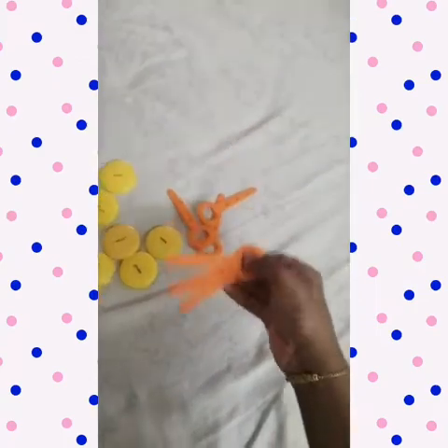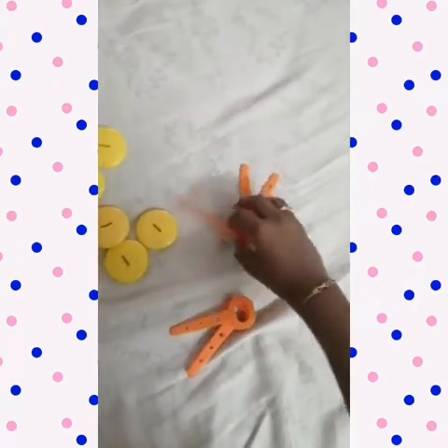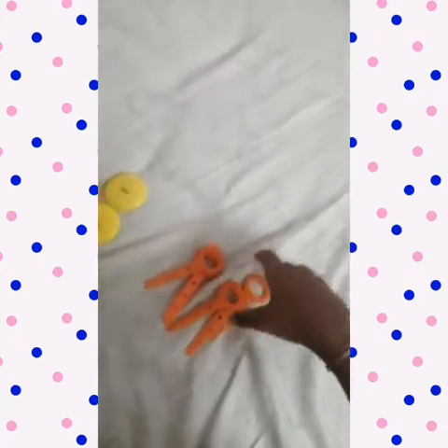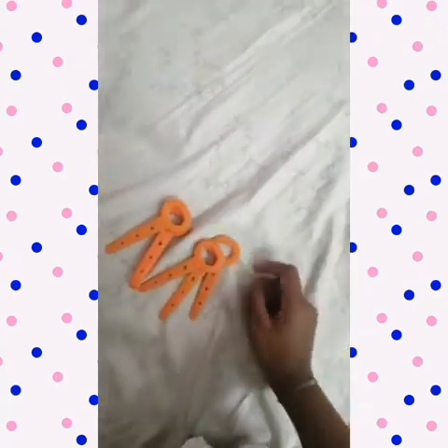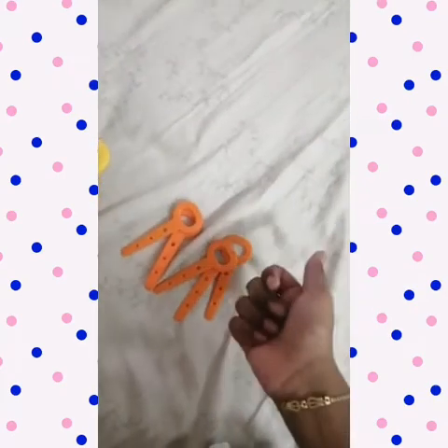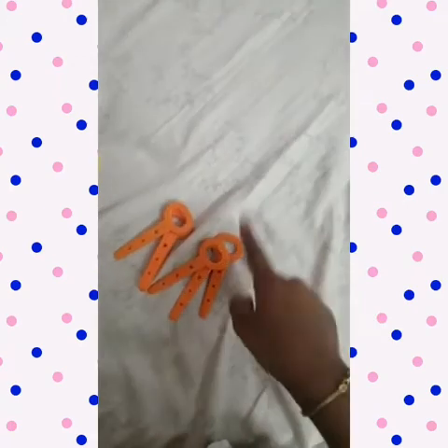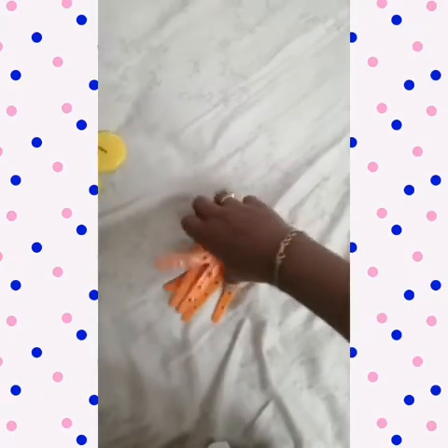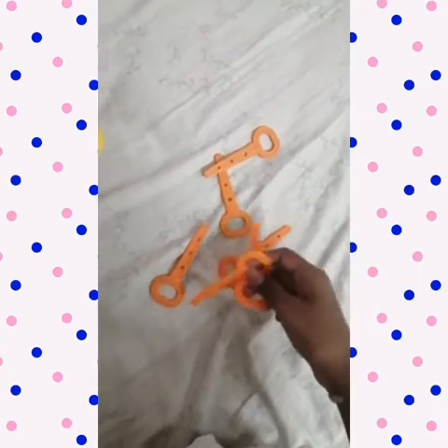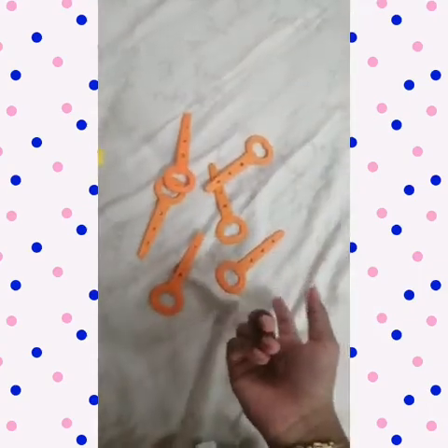I have three orange keys, and also three more orange keys. So the multiplication fact can be written as three twos. We have two pairs, and in each pair we have three orange keys, so three twos are six. The answer is six.